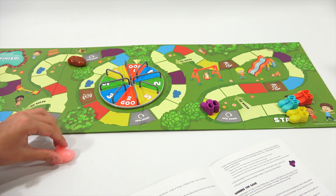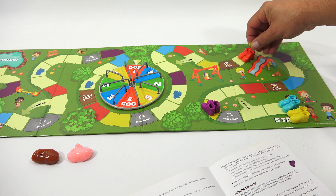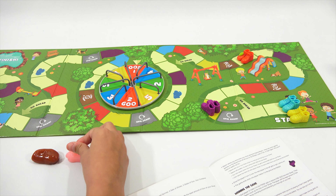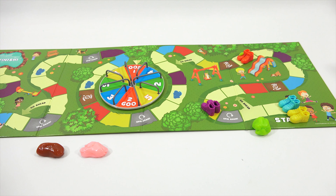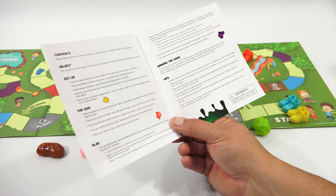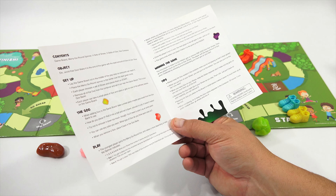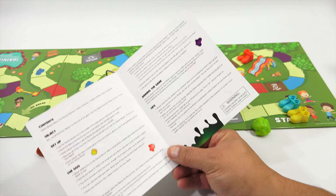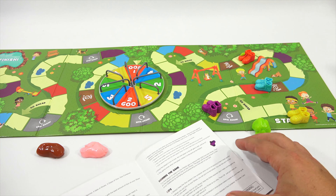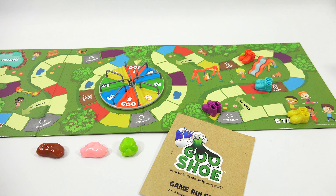Depending on if maybe you land on Lose a Turn, it wouldn't be good, so you'd take a different route. You get to place one goo anywhere along the game board path to try to get other players into sticky situations, then you spin again. Goo two means you get to place two new goos down. Watch where you land — there are some special spaces on the board that let you go ahead, lose a turn, or spin again. Plus, you'll have to watch out for spaces with one or more globs of goo and spaces with puddles.